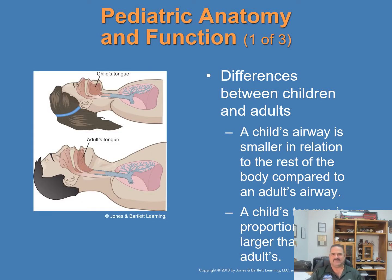Pediatric anatomy and function: children and adults have the same body systems performing the same functions, but certain differences exist. A child's airway is smaller in relation to the rest of the body compared to an adult's, and is more easily blocked by secretions or swelling. A child's tongue is proportionally larger and can more easily block the airway if the child becomes unresponsive. The back of a child's head is also larger, so head positioning is more difficult. A towel or pillow placed under the shoulders will help keep the airway open.